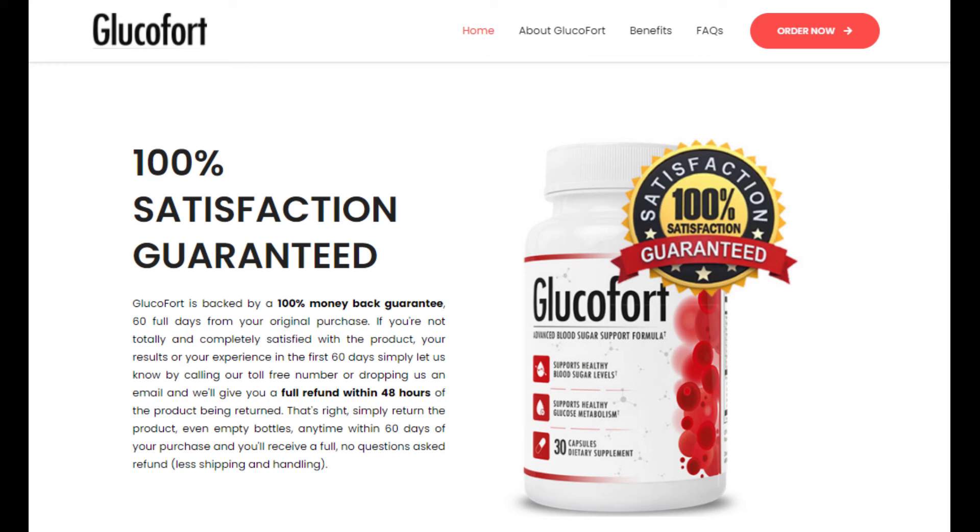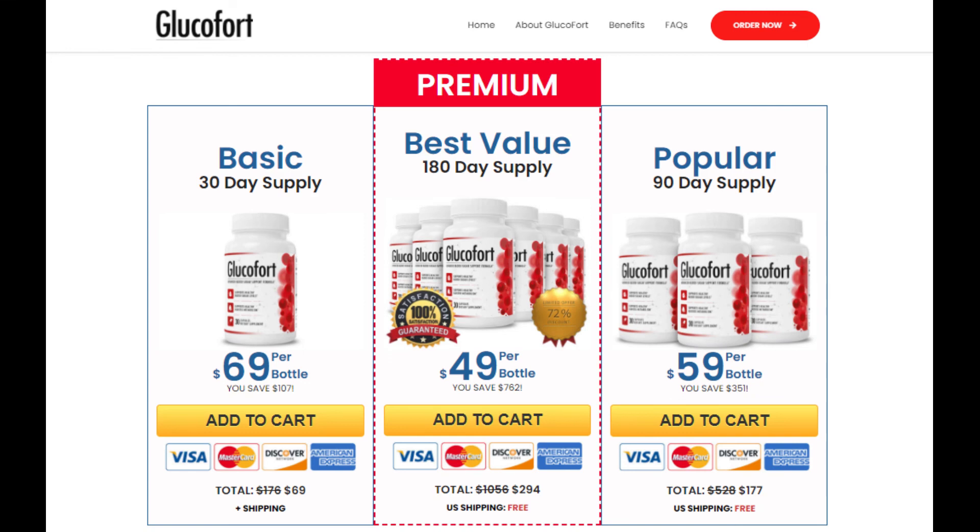Another really important thing you need to know about Glucofort is that you can try it for 60 days with a no-questions-asked 100% money-back guarantee. So if you buy this product, test it, and you're not happy with your results, you can get your money back with no problem. Remember, when buying Glucofort you have this guarantee, so you can actually test it, use it, and you don't have any risk — many people forget about this.